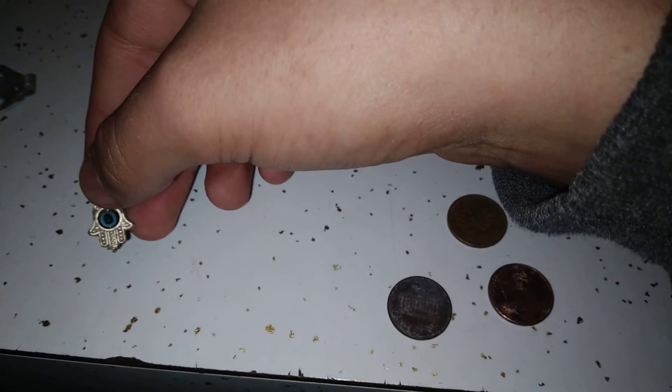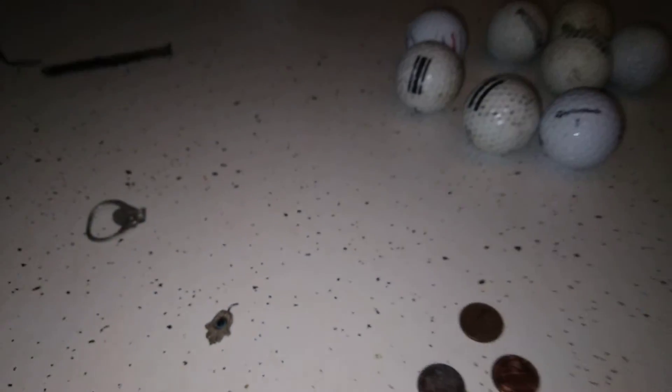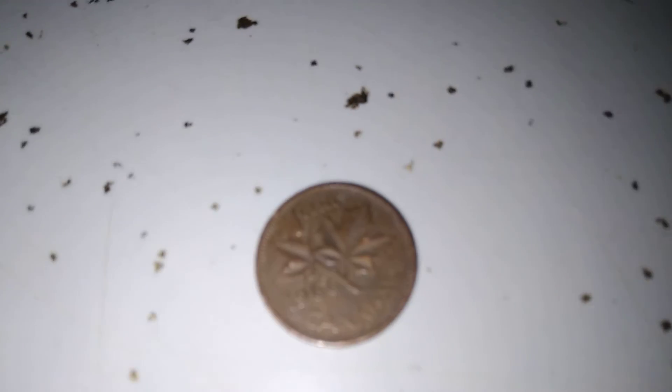Hope you enjoyed our metal detecting hunt today. We didn't get any silver this time, but it's all right — we got a Canadian penny, and that's awesome. I'll take it! Hope you enjoyed the video — like, share, and subscribe.